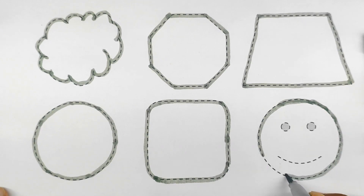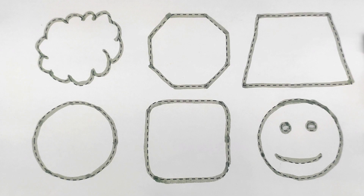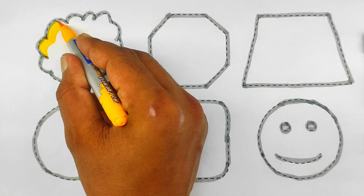This is a smiley emoji. This is a smiley emoji — yellow color cloud.